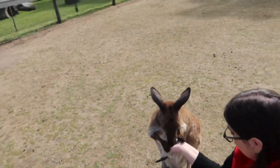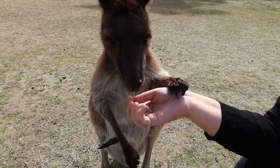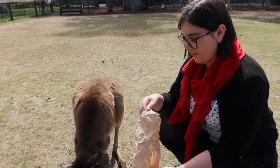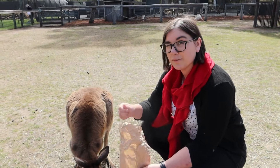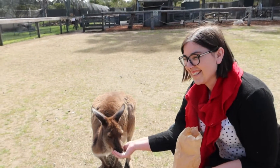That opening at the top where the joey comes out opens and closes. So when she doesn't have a baby it's like a tiny little belly button — not a big gaping hole, kind of like elastic. When the babies are born they're only about the size of a jelly bean. The mum actually licks a trail from her cloaca to the pouch, and that's how the babies know where to go. Cloaca is the scientific term — if you want to know what that means, Google it yourself.